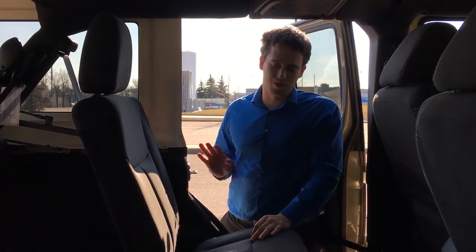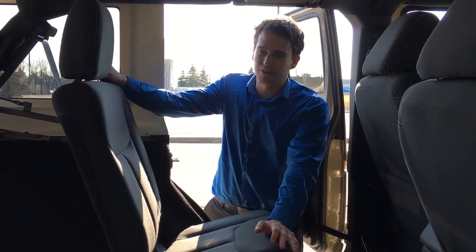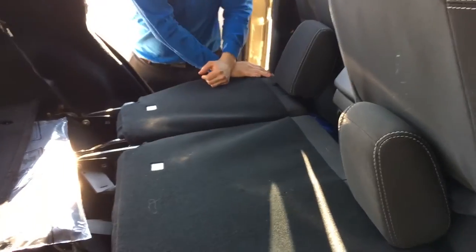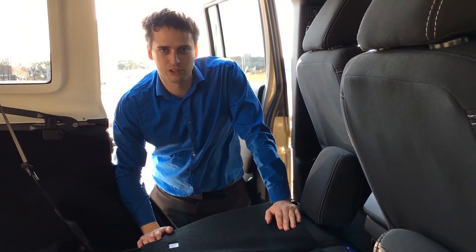Another big thing people wonder about in the Wrangler is storage space — say you're taking a trip and need to move some furniture. We actually have the ability to pull down the back seats, and it's really easy — probably the easiest folding seat on the market right now. Simple button push, push down.